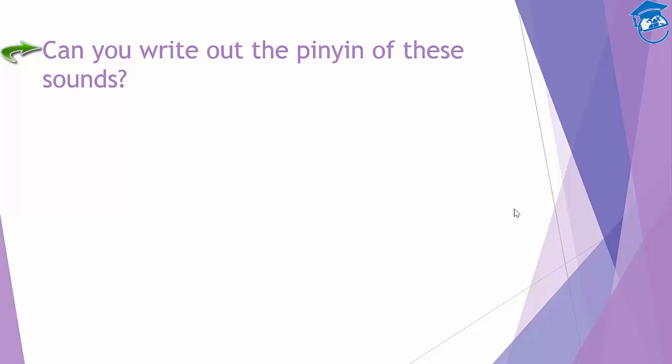Now I'm going to sound out these pinyin and see if you can write out the pinyin of these sounds. The first one is 跑 — can you write out the pinyin? It's written like this. The second one is 尊 — can you write out the pinyin? It is Z-U-N, 'zun'.